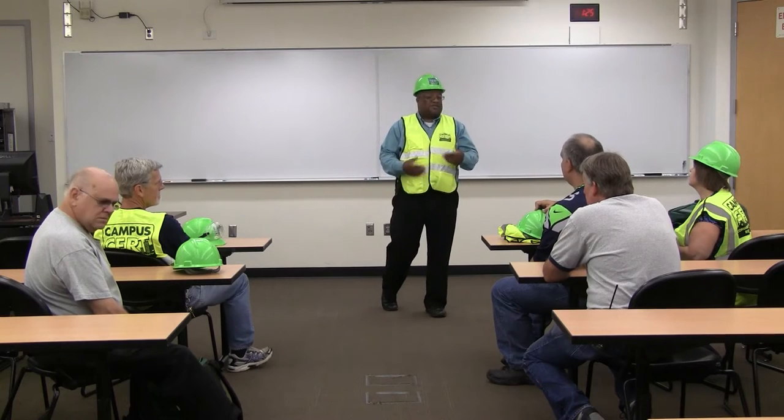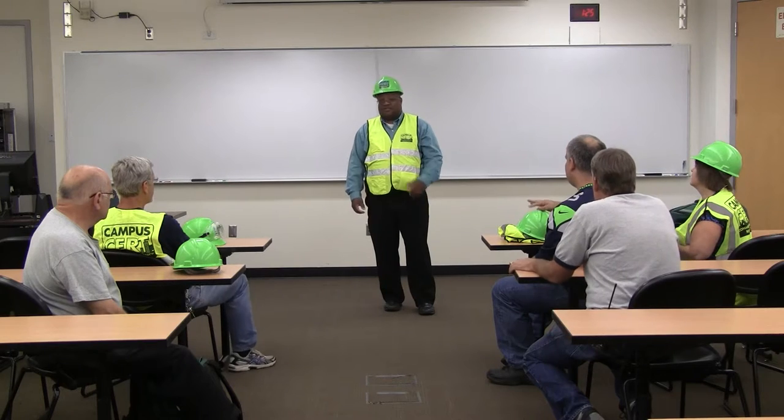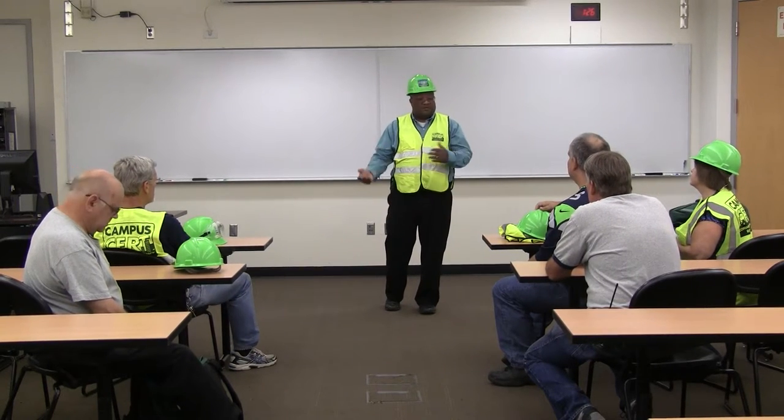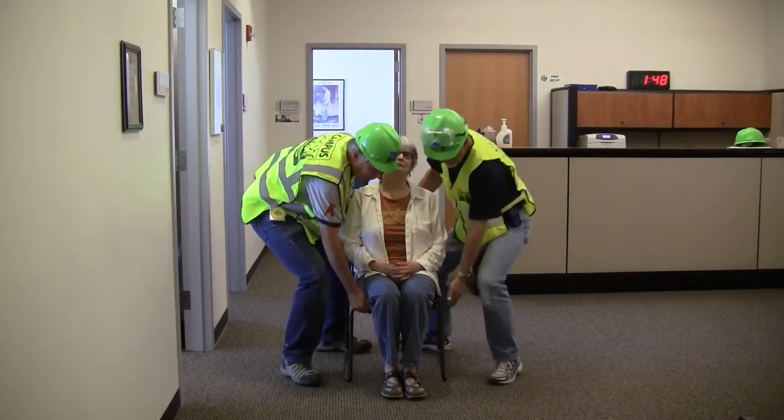At GHC, we have a campus community emergency response team. These volunteers are staff who are trained in fire safety, light search and rescue, team organization, and disaster medical operations. In an emergency, they will assist the college community.